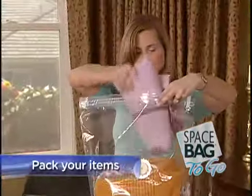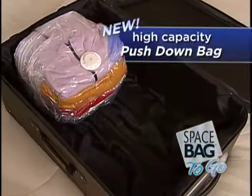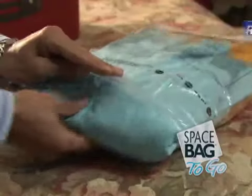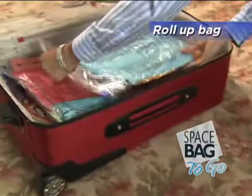It's easy. Just pack your items, seal the zipper, and squeeze out the air through the patented one-way valve. There's a new high-capacity push-down bag, perfect for suitcases. And our roll-up bag — you pack, zip, and roll out the air to store rolled up or packed flat.